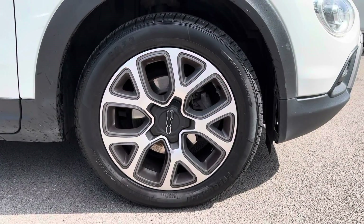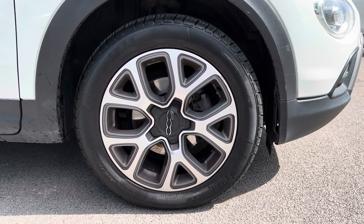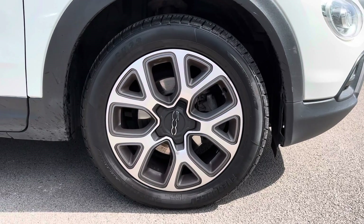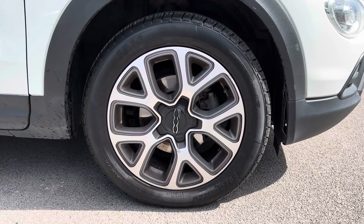Another exterior aspect which should be mentioned is the 17-inch Trekking alloy wheels. Notice it adds the finishing touches to an already beautiful looking vehicle and truly makes it stand out from the rest.